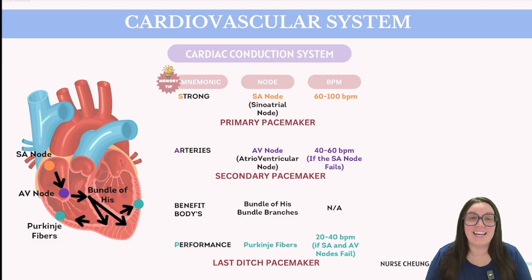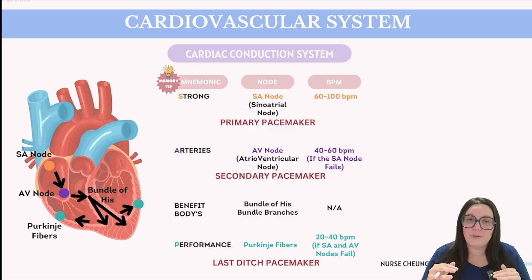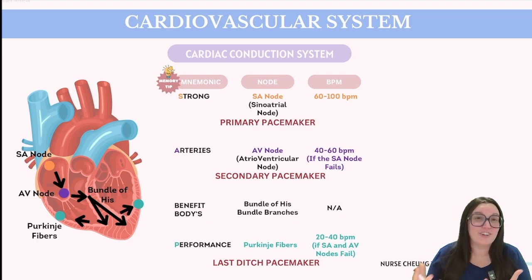An essential characteristic is that the system has its own inherent pacemaker capability, which governs heart rate. Virtually all components possess their own intrinsic pacemaker rate, and this rate decreases as we progressively move down the electrical pathway. Think of this as the body's contingency plan — should a higher pacemaker fail to initiate, a lower-level pacemaker will eventually activate to ensure the heart's contractions continue. A helpful mnemonic to remember the order of the conduction system is: 'Strong Arteries Benefit Bodies Performance' — SA node, AV node, Bundle branches, and Purkinje fibers.